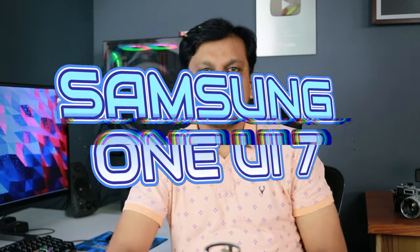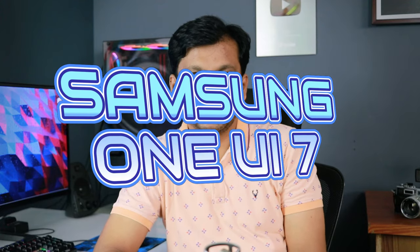What's up guys, welcome back to another video. Today we are talking about Samsung's latest One UI 7 release, or rather the One UI 7 leaks from Android Headlines.